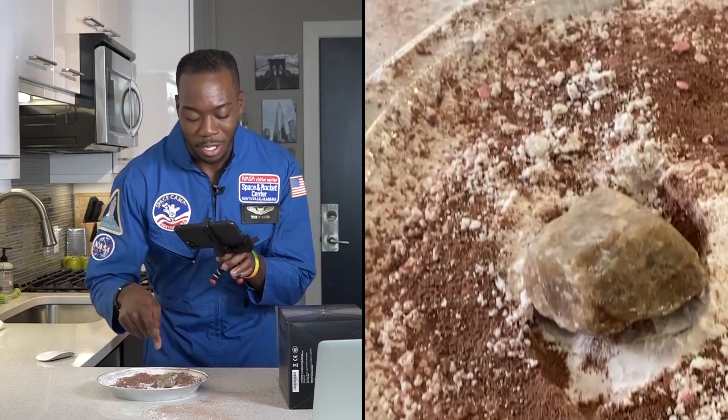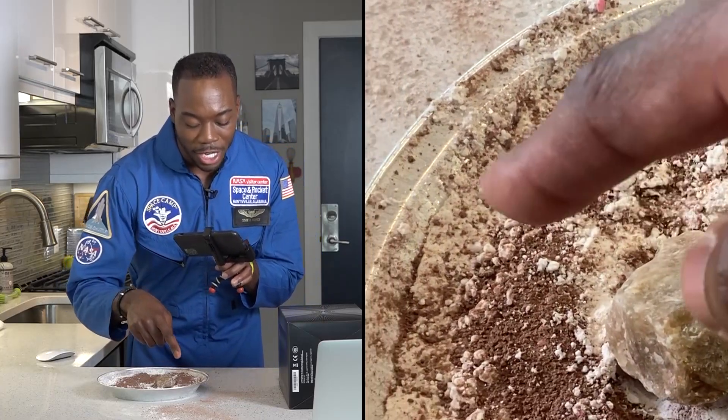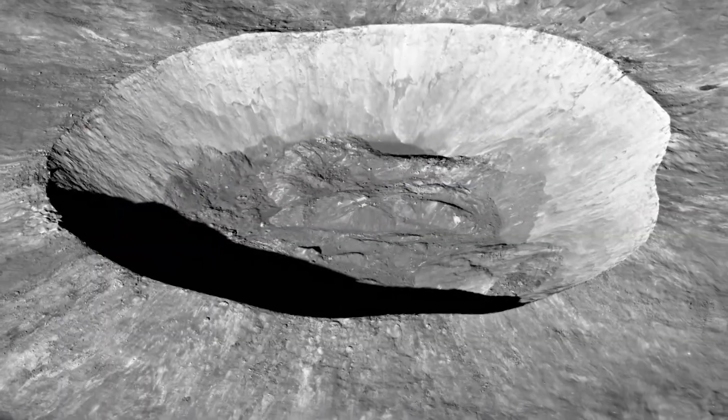And then the flour was tossed around and brought out in an ejecta ray pattern, like we see on the moon. But not all meteorites impact head-on.